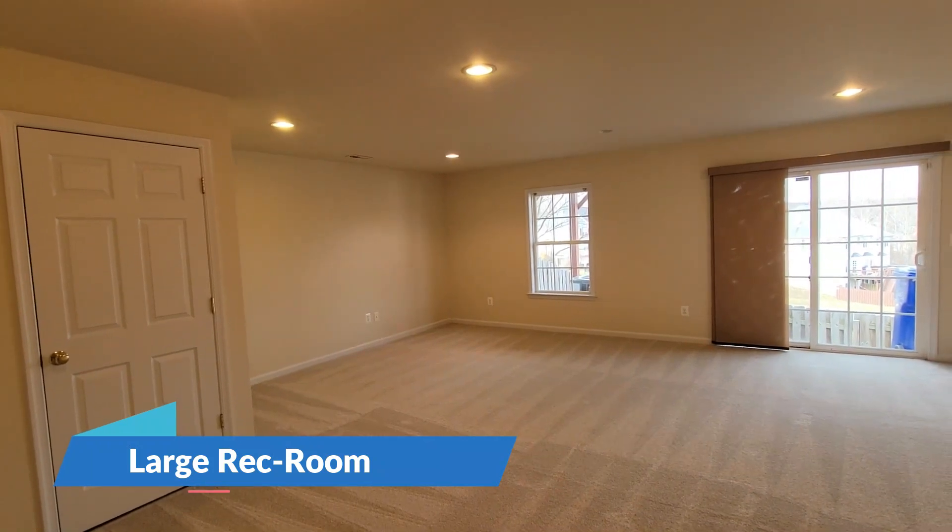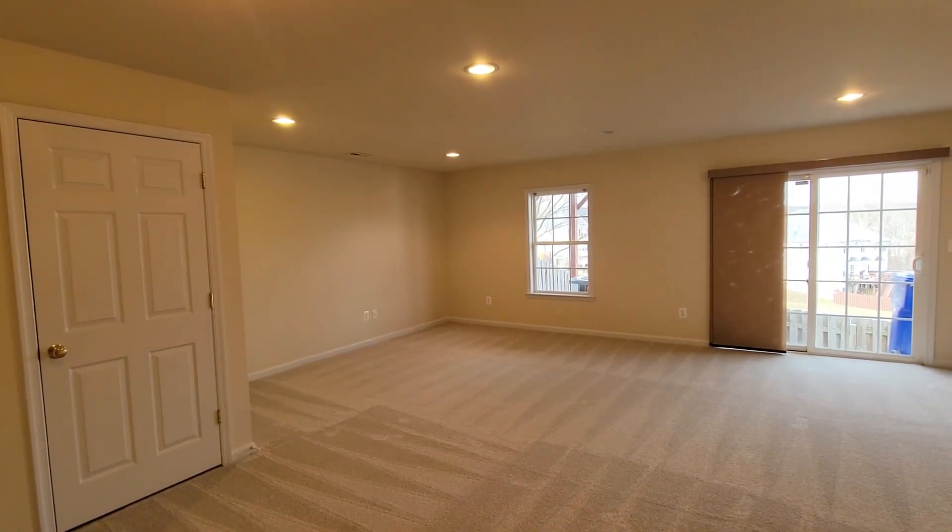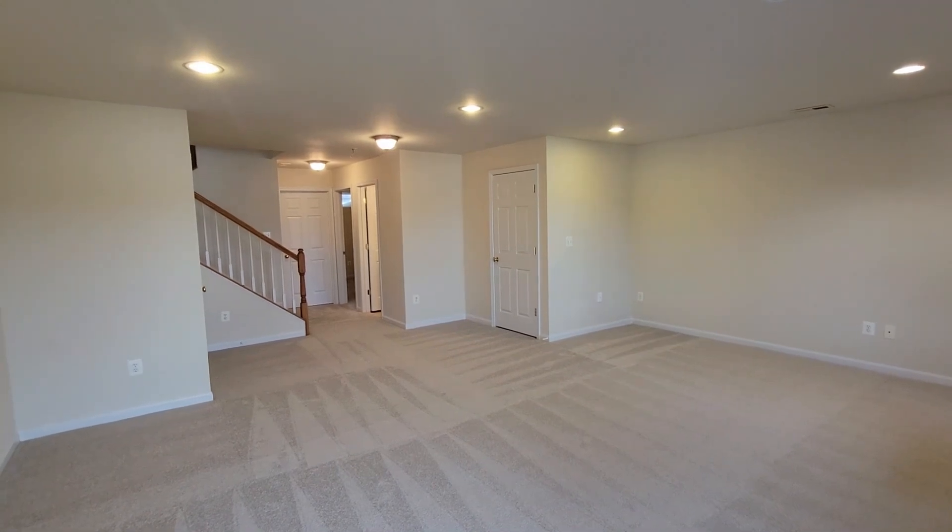The basement features a large open rec room, a walk-out basement, and a fenced-in backyard — beautiful.